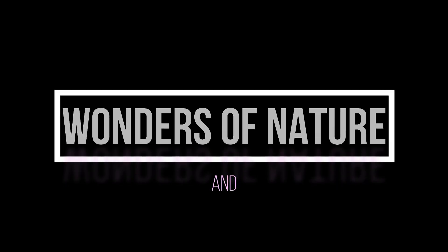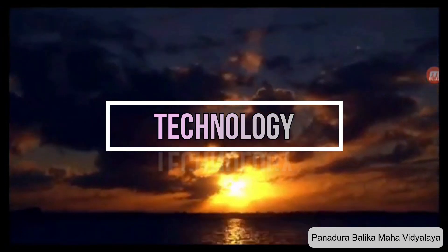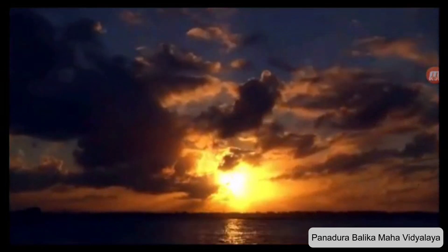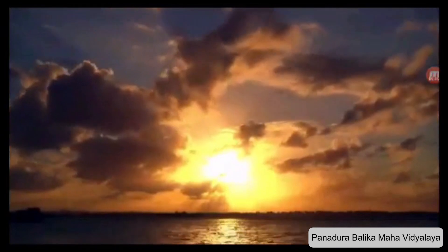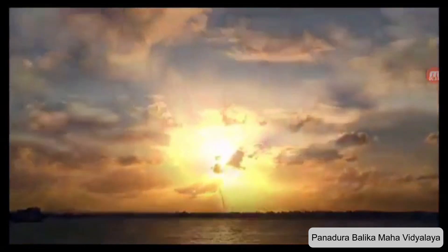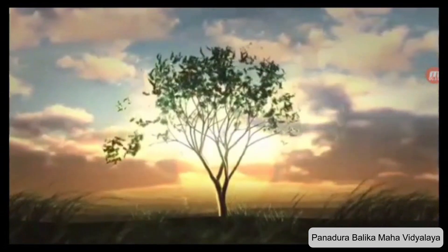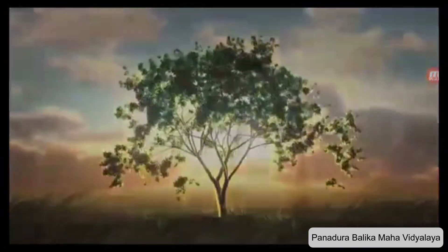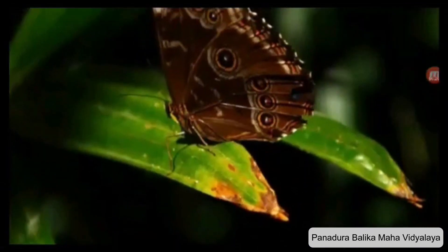For as long as humans have existed, we've looked at other animals and wondered what it would be like to be able to do what they can do. Eagles fly through the air and soar down to grab their prey. Spiders climb on vertical or even upside-down surfaces. Dolphins curve through the ocean like it isn't even there. There are some amazing things in nature — Mother Nature is a huge classroom that offers many lessons for those who take the time to reflect and discover.